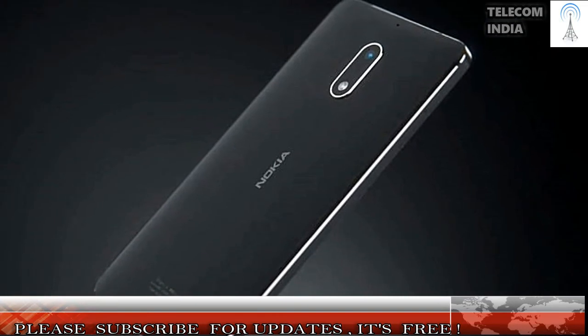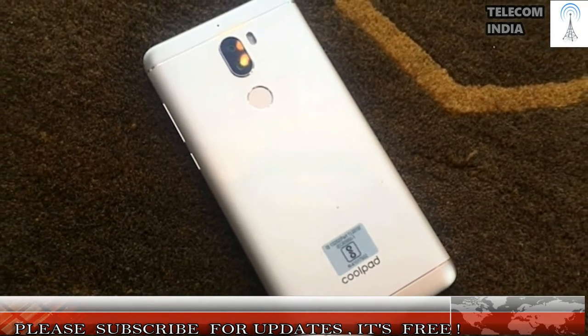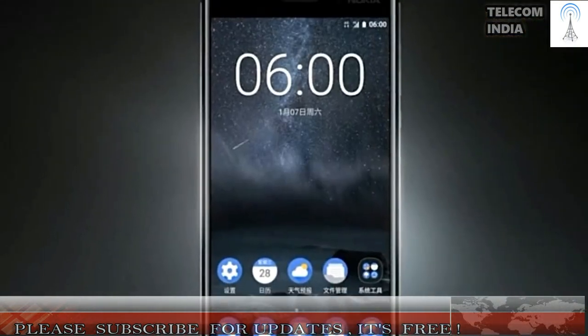Hardware: This is where things go wrong with the Nokia 6, because it packs entry-level hardware — a Snapdragon 430 chipset paired with just 3GB of RAM and 32GB of internal storage. On the flip side, the CoolPlay 6 offers two times better hardware with a Snapdragon 653 SoC working in tandem with 6GB of RAM and 64GB of storage. The performance on the CoolPlay 6 is miles ahead when compared to the Nokia 6. The slow performance and poor RAM management are the major drawbacks of the Nokia 6.